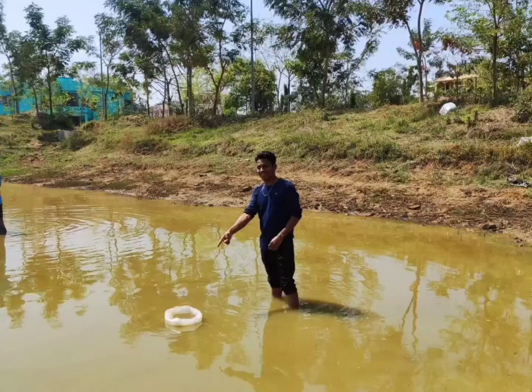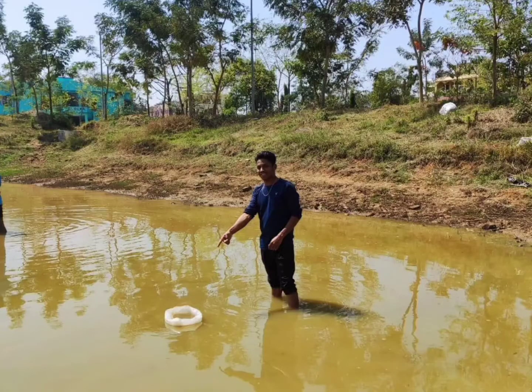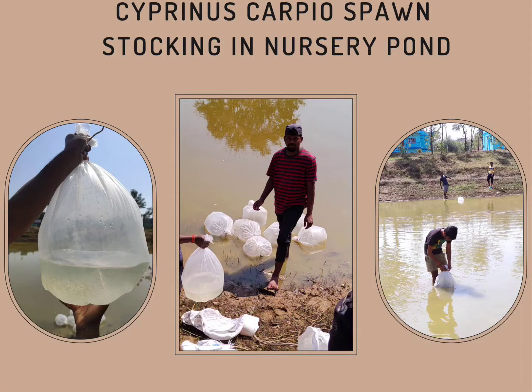Step 6, the final step: Come out of the pond without making much disturbance, to avoid the water from becoming turbid. That's all.